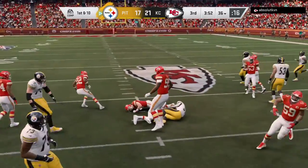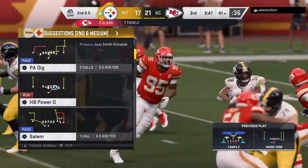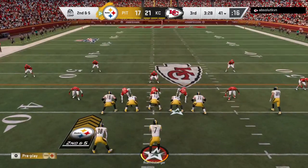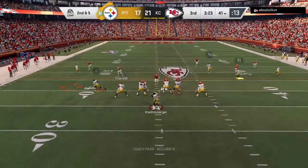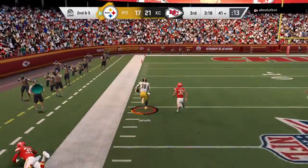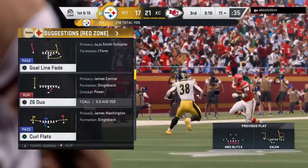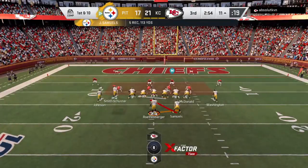Shotgun handoff to Samuels and he'll grab a gain of five out of this, up to the 41-yard line. Most offensive coordinators will tell you if I'm going to run the football on first down I've got to get at least four yards — they got five here, got to feel pretty good about that one. From the 41, Roethlisberger is going to hit his man out of the backfield — complete! And this will set them up nicely deep down in KC territory. A big play there on the catch and run — 47 yards!